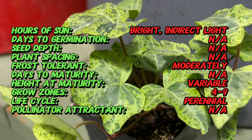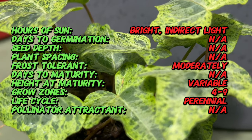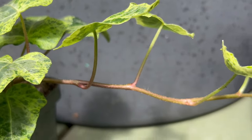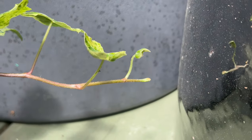To cultivate Luzi successfully, provide a partially shaded to shaded location with well-draining soil and adequate moisture. Plant Luzi cuttings or small plants in containers or garden beds, ensuring that they have ample room to spread and trail.